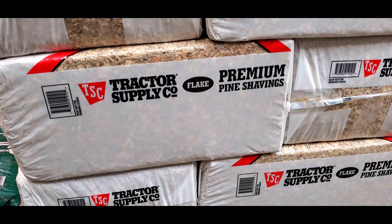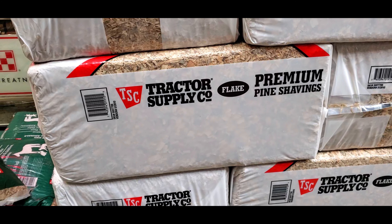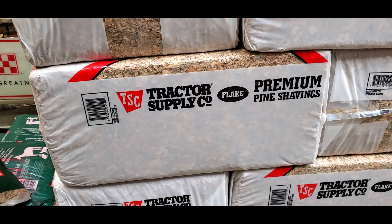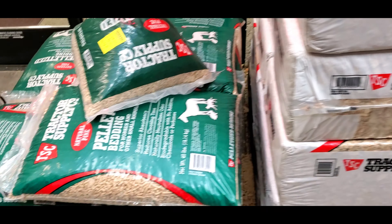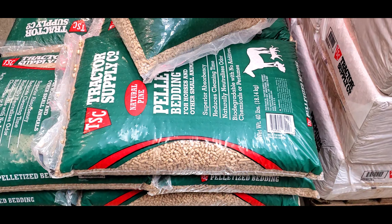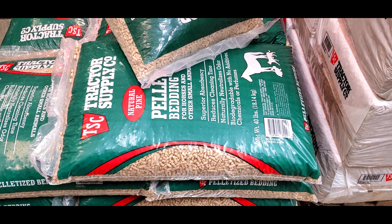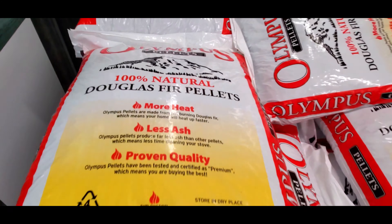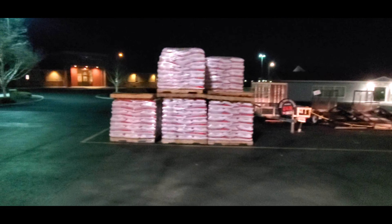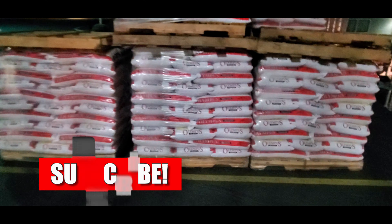This right here is what I use — it's Tractor Supply's premium pine shavings. I went to their website and it actually says it's kiln dried, and I've talked to employees here too. It's very cheap. They also have pellet bedding that I use in the summertime, but they have a cheaper option in the wintertime — they actually sell pellets by the pallet and that saves a lot more money.